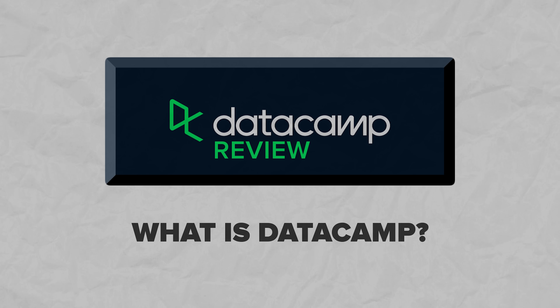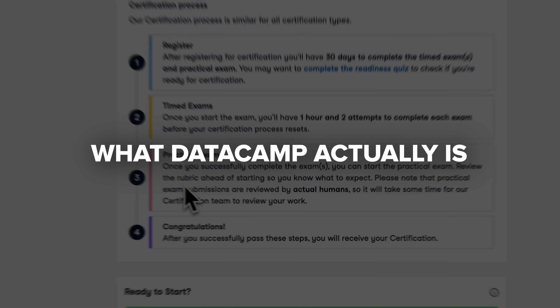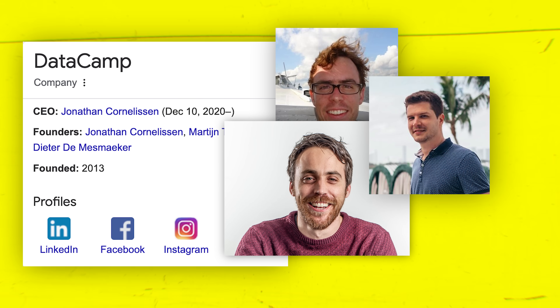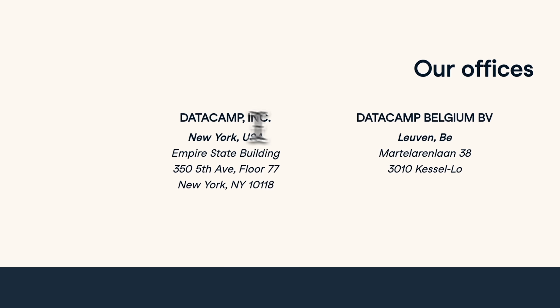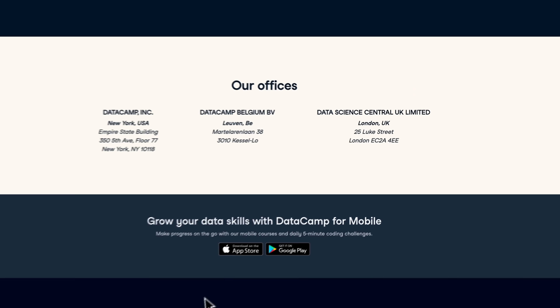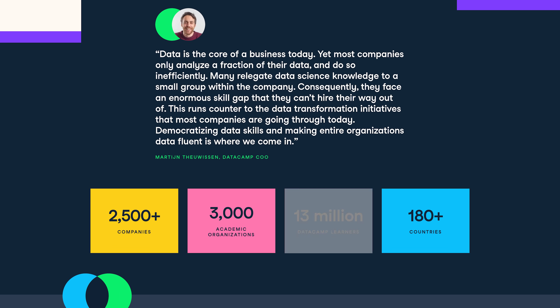What is Datacamp? Before I start talking about the platform features, let me tell you what Datacamp actually is. This platform has been around for a while. Datacamp was founded in 2013 by a group of data scientists. Currently its main office is in New York, but it also has offices in Belgium and the United Kingdom. Today it's a popular online learning platform with annual revenue of 12.5 million dollars, and over 13 million learners from more than 180 countries.